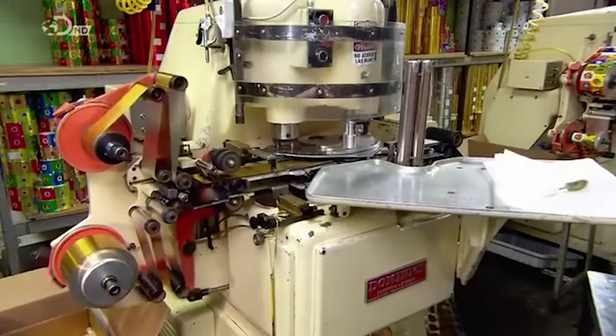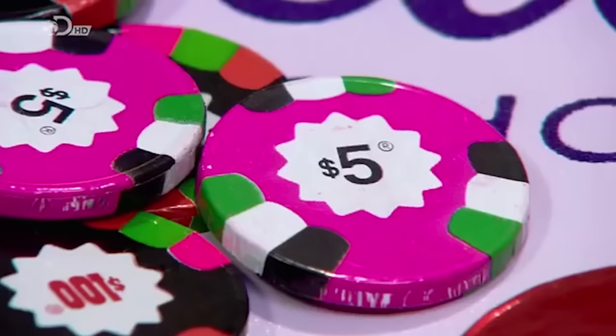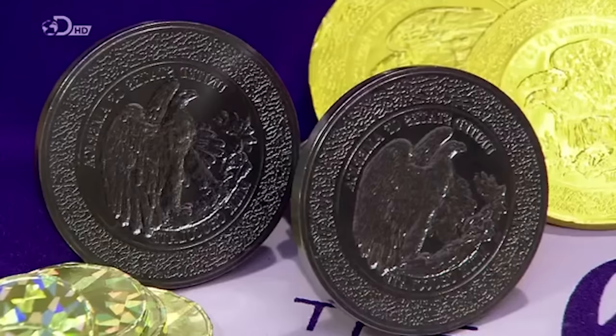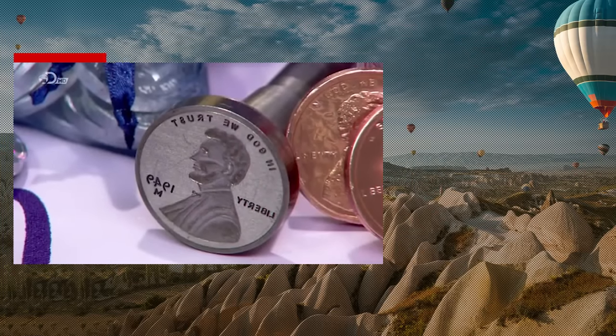All that's left now is the packaging, which will be the traditional mesh bag. From start to finish, it takes less than an hour to make a chocolate coin. Gold dollars or $5 poker chips — every day is a jackpot of chocolate money at this factory. So there's never any shortage of edible cash. Only decisions to be made: poker chip or chocolate penny? Well, you can always flip a coin.